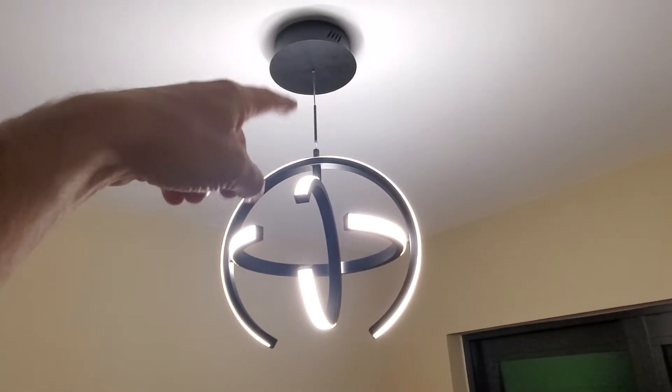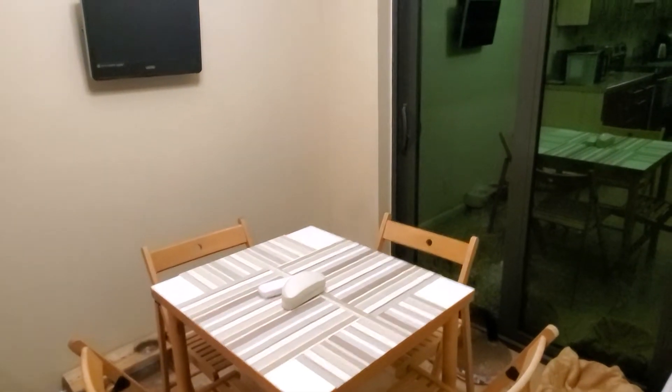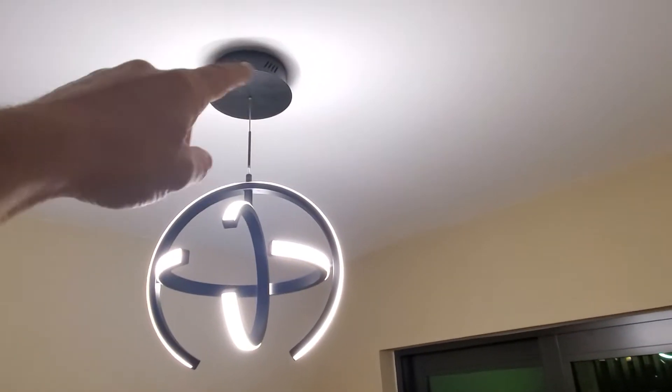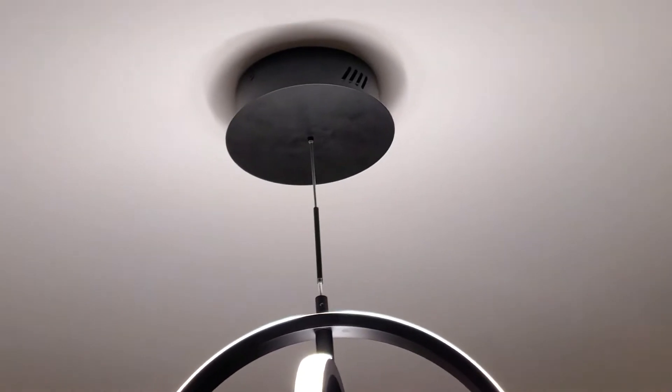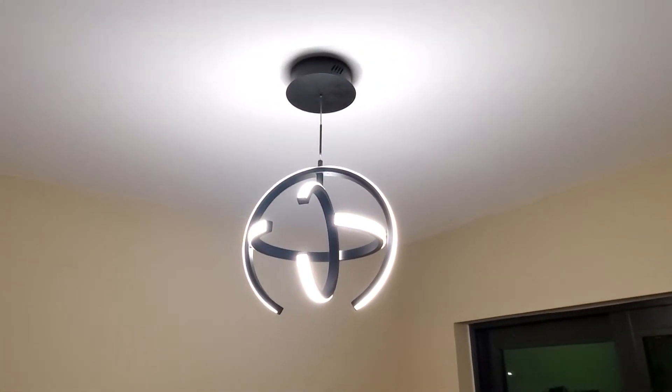The cord on this is super long — you can probably go down to this table. You just pull it up and everything is hidden inside the black housing, so it stays clean and neat.